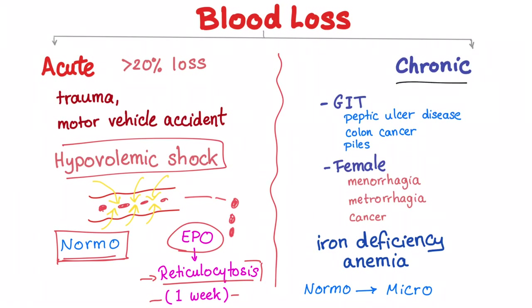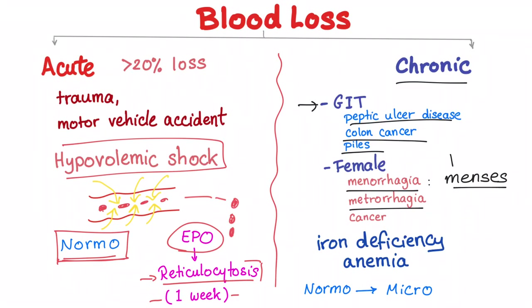Chronic blood loss has many causes: GI bleeding, peptic ulcer disease, colon cancer, hemorrhoids, and female genital tract causes including menorrhagia and metrorrhagia. Menorrhagia is heavy menses occurring during the menstrual phase — very heavy bleeding. Metrorrhagia is bleeding in between menses, i.e., between menstrual cycles. Cancer can also lead to bleeding.